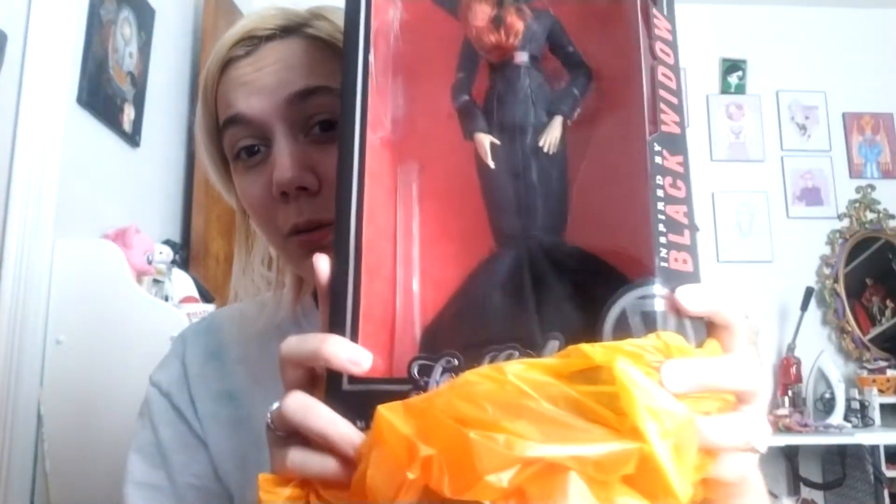This is probably the last thing I'm going to buy until I get back from vacation. The only reason I bought this is because I got money from a commission — not like I need to explain what I do with my money. But I bought one thing I've been really wanting for a long time. You see that little Marvel thing? The Black Widow doll!